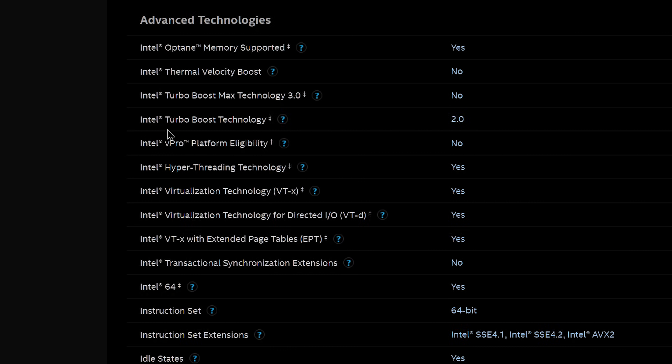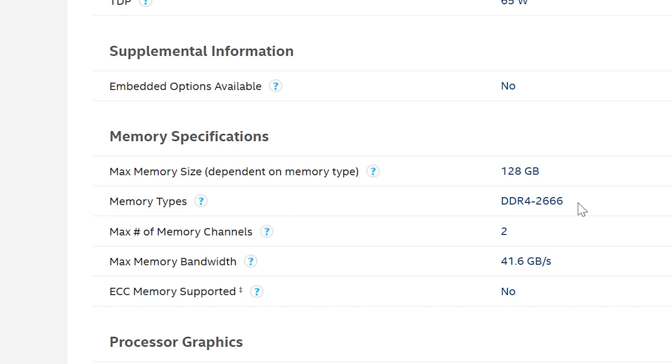The i3 and i5 lineups have Turbo Boost 2.0 and do not support Thermal Velocity Boost, which we'll discuss later. For memory, the i3 and i5 only have official support for 2666 DDR4, likely for dual-sided sticks in dual channel. However, two sticks of 3200 MHz memory in dual channel should work easily. Notably, the i7 and i9 chips appear to get a binned IMC rated at 2933 MHz, with some additional differences we'll cover shortly.